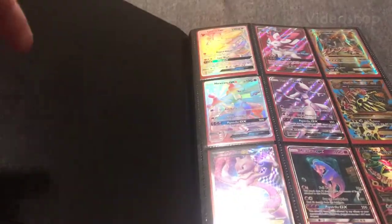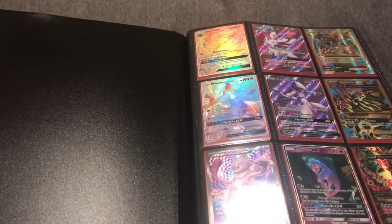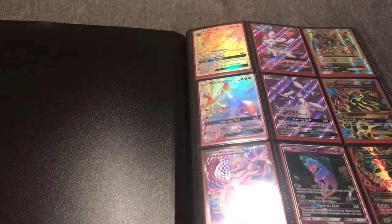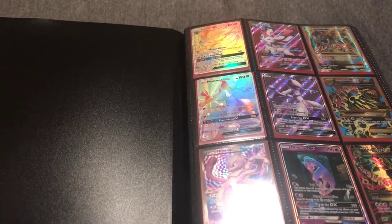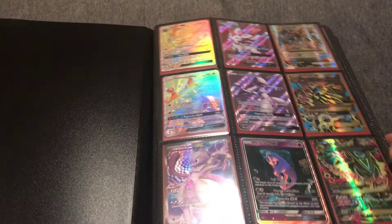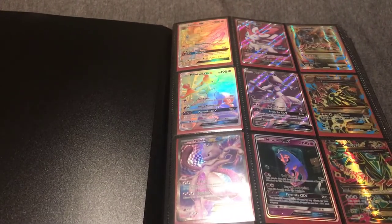We're in it — this is binder number eight on my channel. You can always find these cards for sale on my store on eBay. My username is 'My Man Justin,' and the store is called My Man Justin's Collectible Emporium. You can find me easily by searching the eBay username 'My Man Justin.'